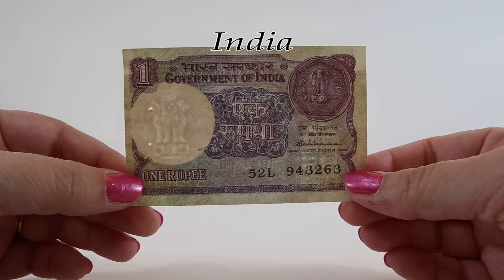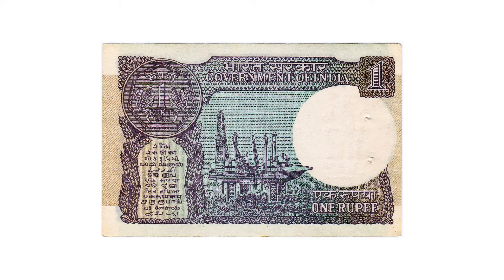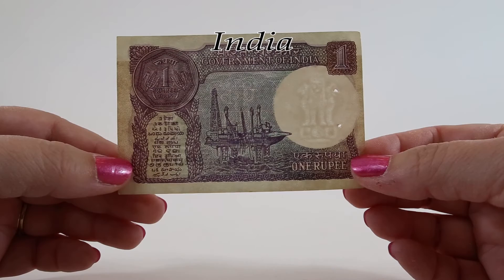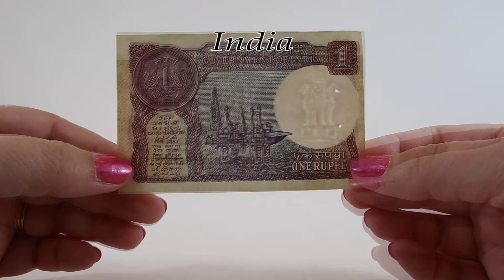The reverse of this one rupee note features the reverse of a one rupee coin in the upper right side. In the center we can see an offshore oil drilling platform known as the Sagar Samrat. This oil rig has a maximum water depth of 250 feet and a maximum drill depth of 20,000 feet. It was designed by offshore company Mercury Class and built by Mitsubishi at Hiroshima Shipyard, and it was delivered to India in 1973.